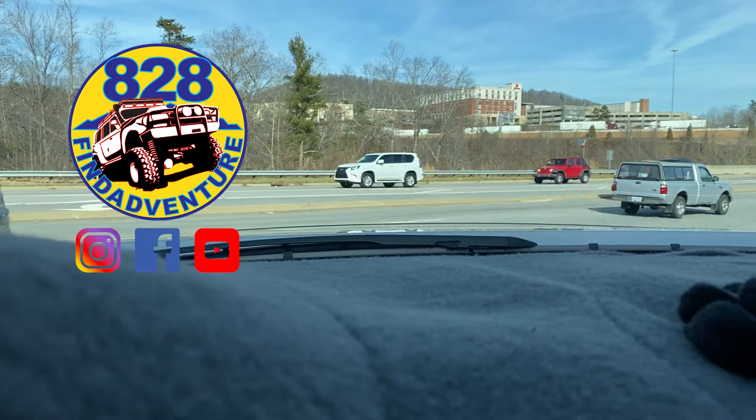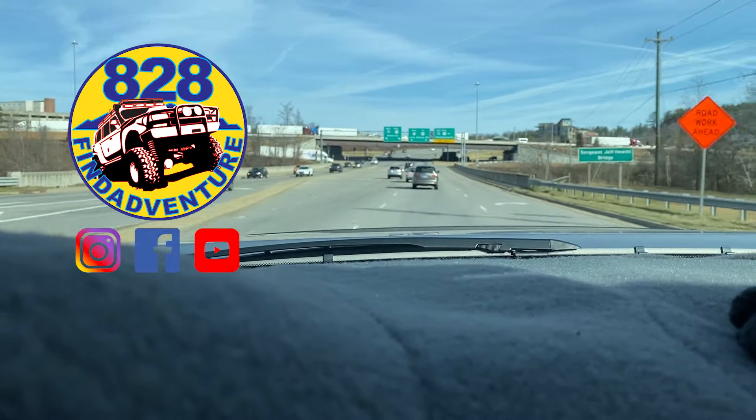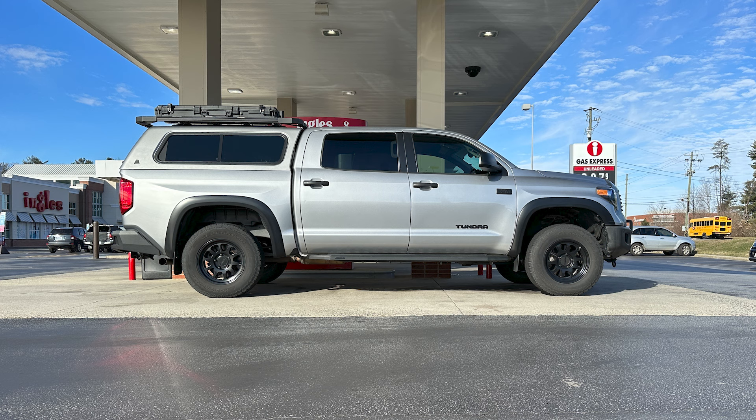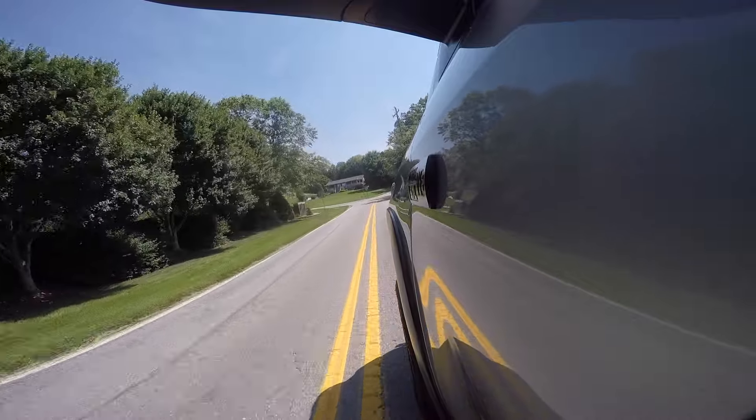Hey guys, A28 Find Adventure. Have you ever wondered what the proper gasoline is to run in your truck or car? In my Tundra I run premium. Now that hasn't always been the most economical to do, but I think it makes the truck run better.